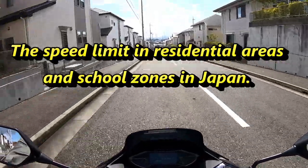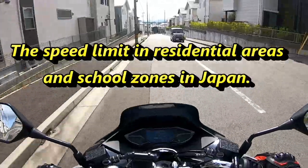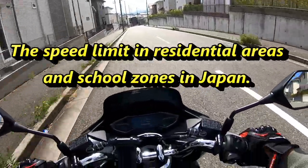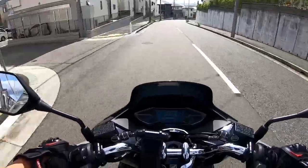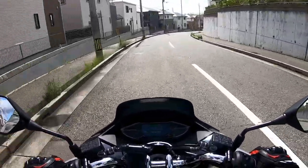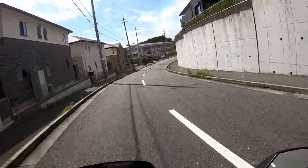Hi everyone, it's James in Japan. This video is about riding and driving in Japan, particularly through residential streets. If you see green paint on the road, that indicates that you're near a school zone.